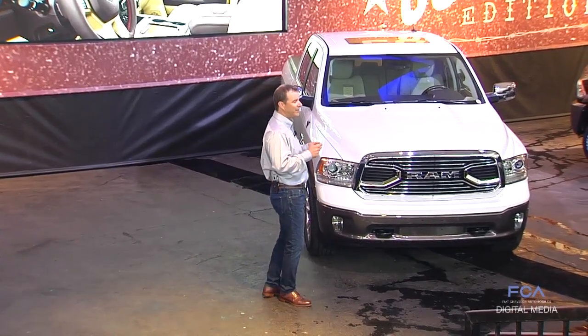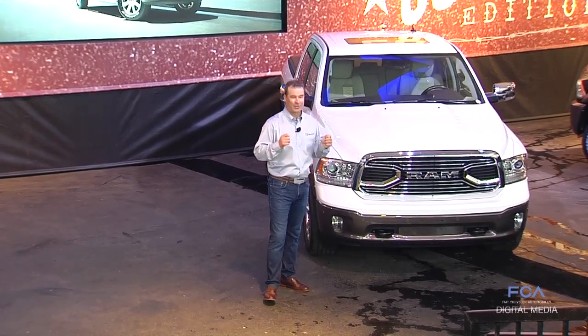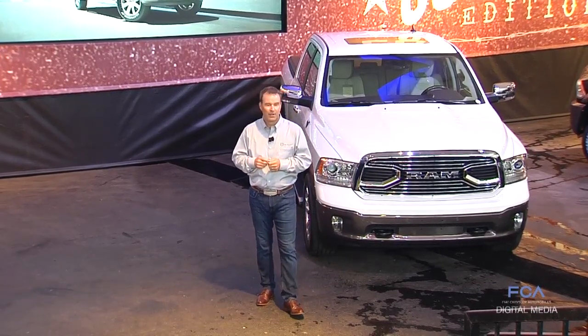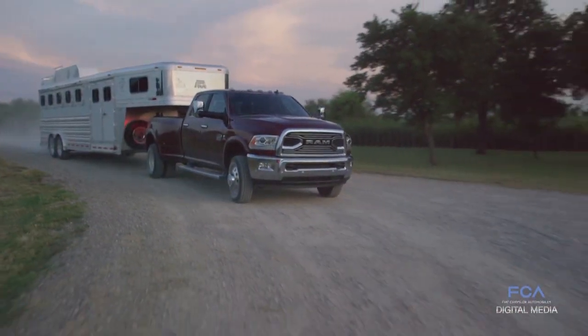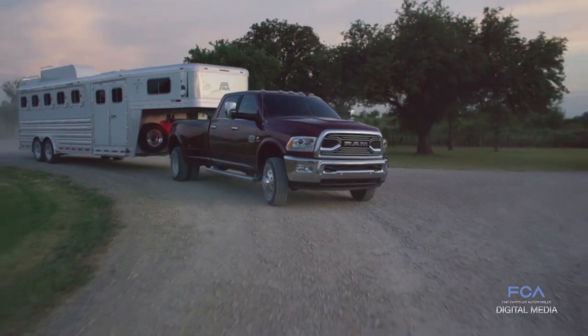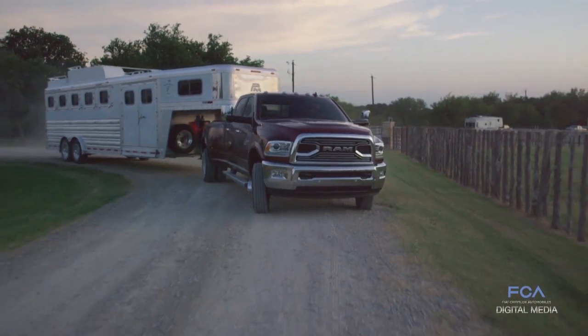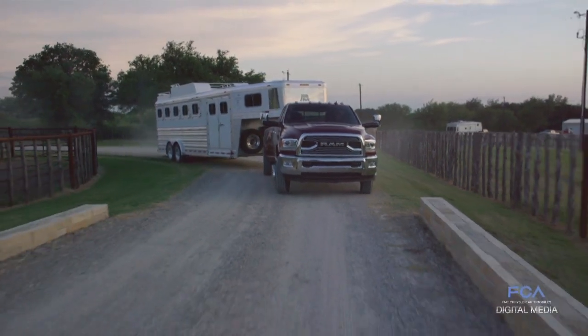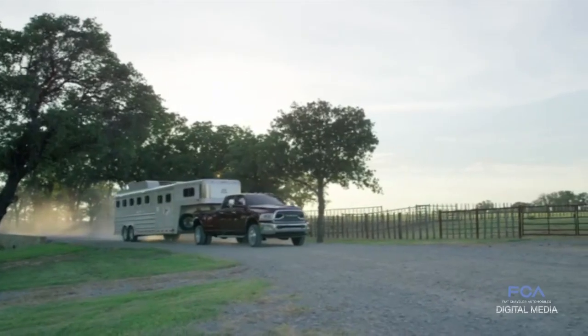Last month, we announced the industry's highest fifth wheel trailer tow capability at 30,000 pounds. This Ram truck is the only truck in the market that can tow trailers like this. Ram allows you to legally tow a 30,000 pound fifth wheel trailer without having to move up to a chassis cab or a small transport.